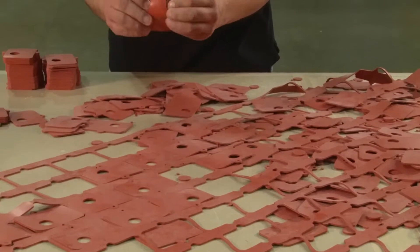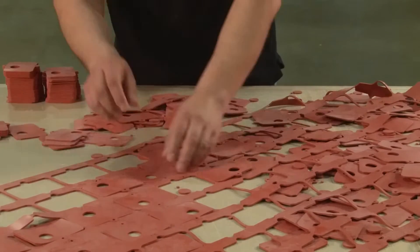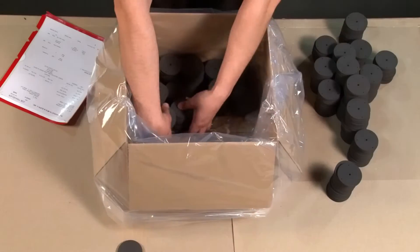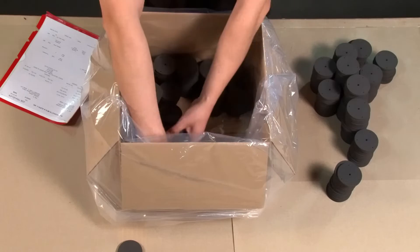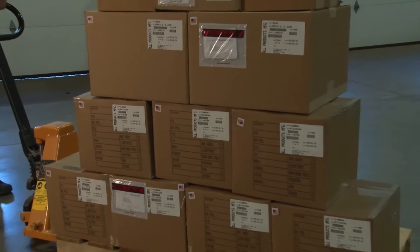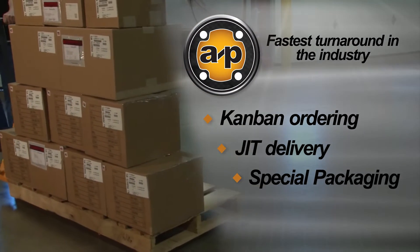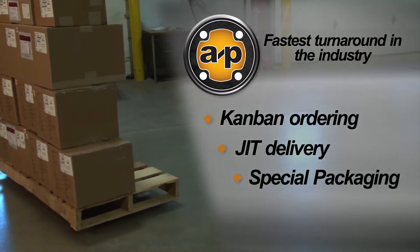Tight deadlines? Our facility and equipment, coupled with lean manufacturing techniques, enable us to provide the fastest turnaround in the industry. We give prompt quotes and on-time delivery for your orders. We can easily accommodate kan-ban and blanket ordering, just-in-time delivery, special packaging, stocking requirements and barcoding needs.